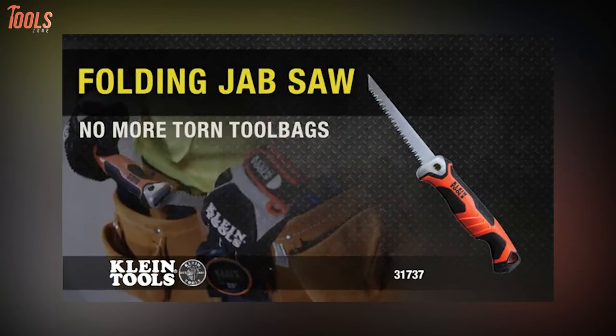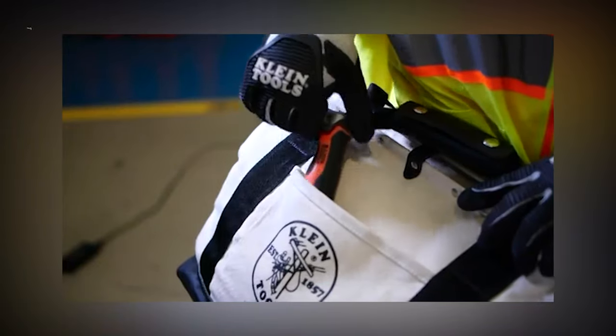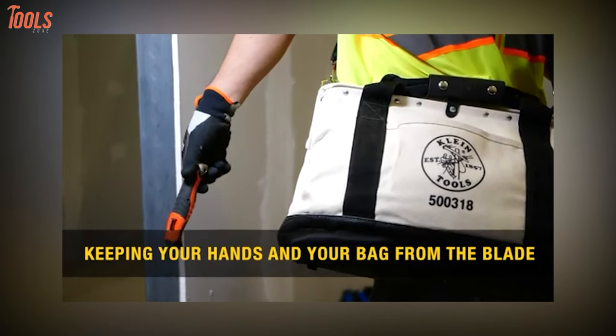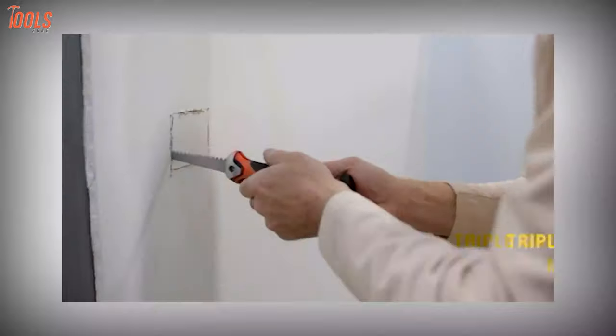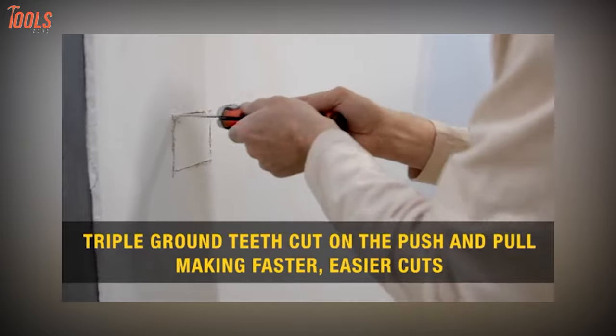Starting with the Klein Tools 31737, a heavy-duty folding jab saw that is compact in size but extreme in productivity to make all your relevant tasks less laborious. Manufactured with a durable carbon steel blade with triple ground teeth, this folding saw offers sturdy construction and can cut in both directions.